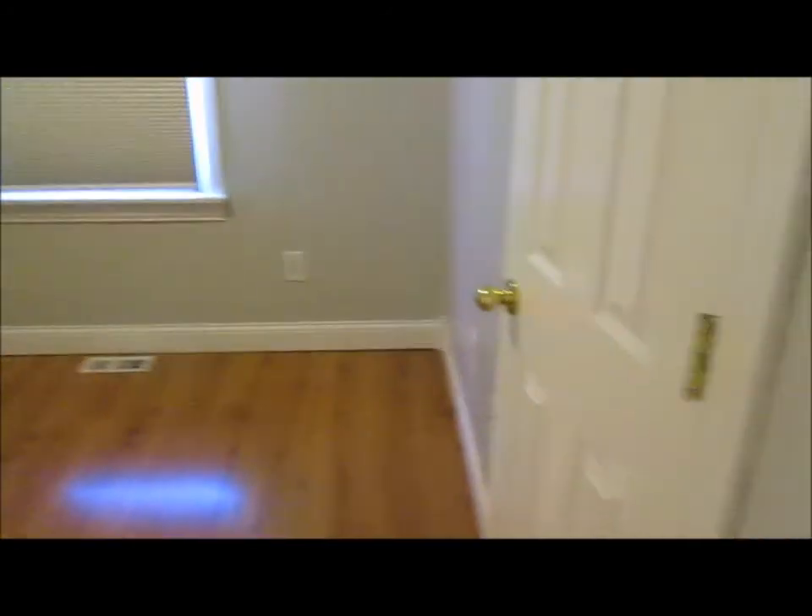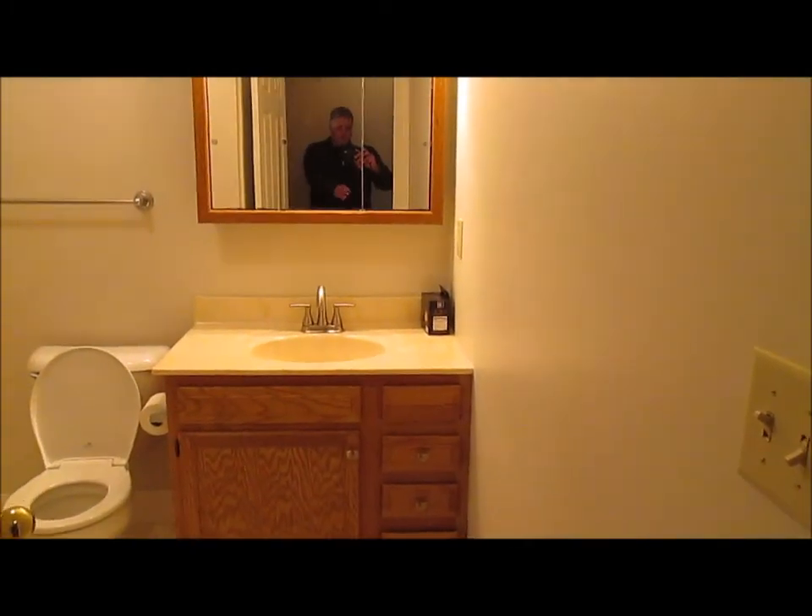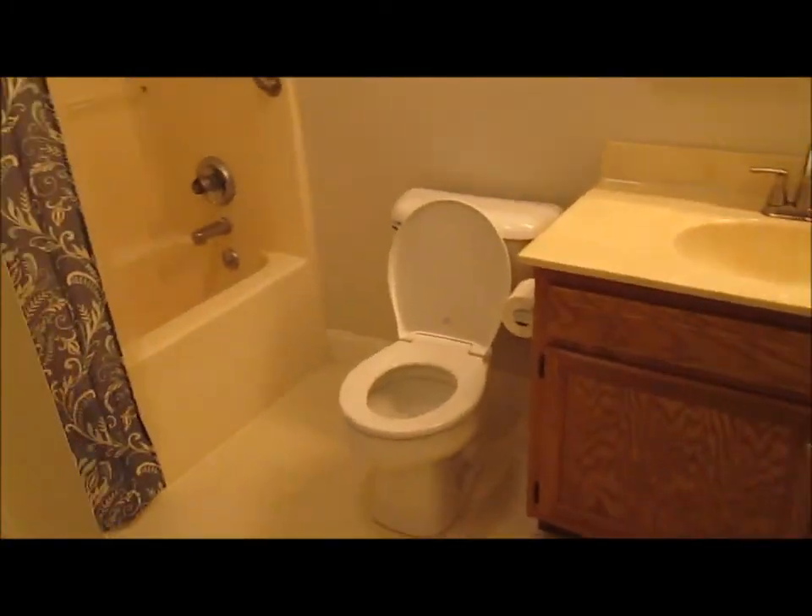As we walk back out into the living room, we'll walk down the hallway here with the bedrooms. The furnace and HVAC equipment is in this closet. Here's one of the bedrooms — nice size. And right across the hall, basically from there, is the full bath — one of the full baths.